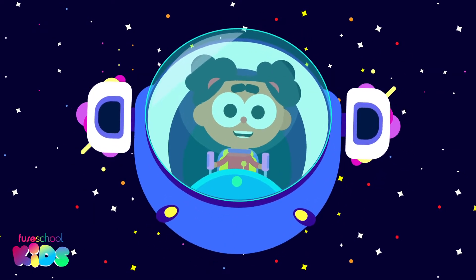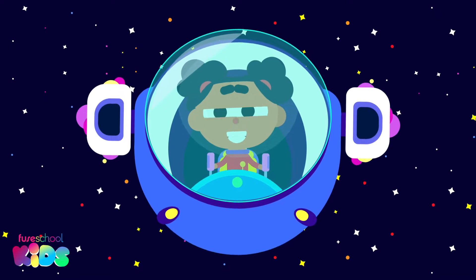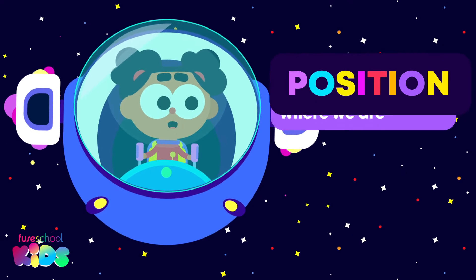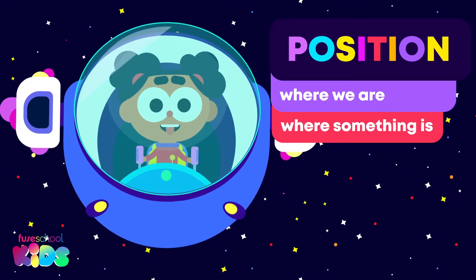Welcome back everyone! Are you ready to visit the moon and learn some more position words? Remember, position is where we are or where something is.